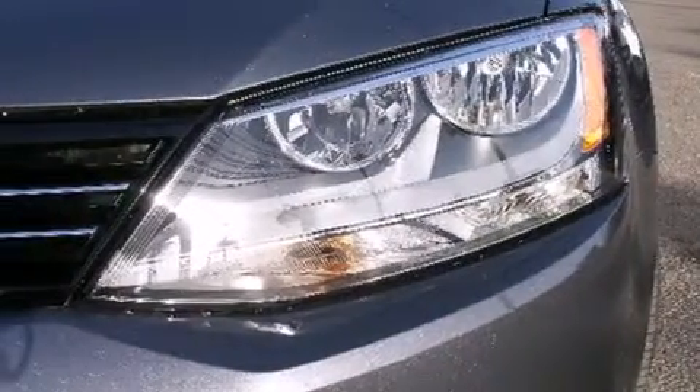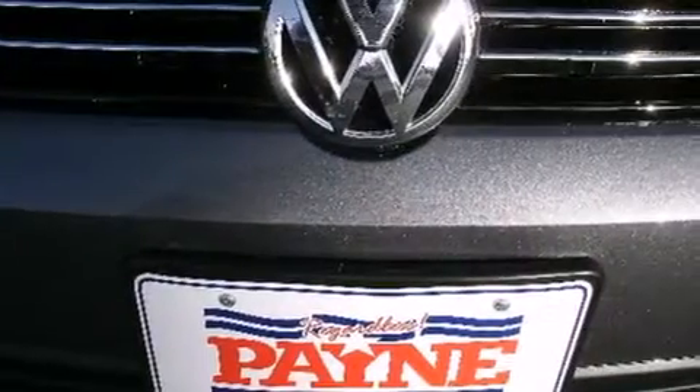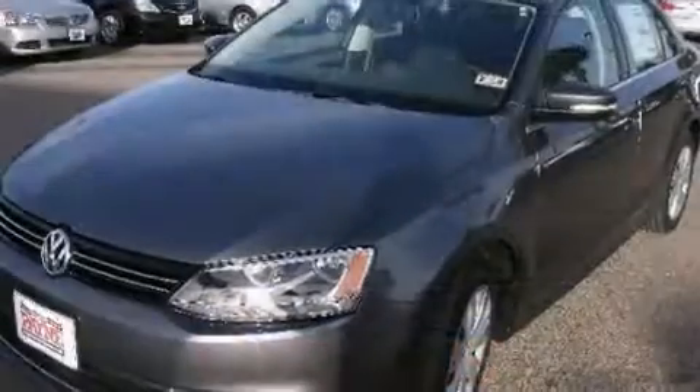Features include a low tire pressure indicator, traction control and stability control systems, cruise control, and side curtain airbags.